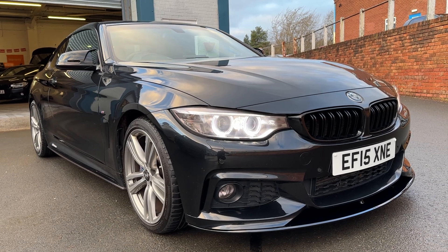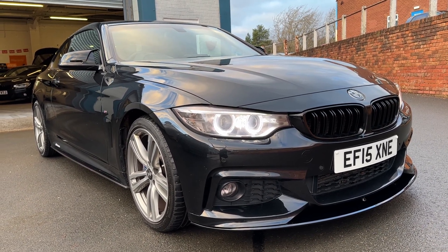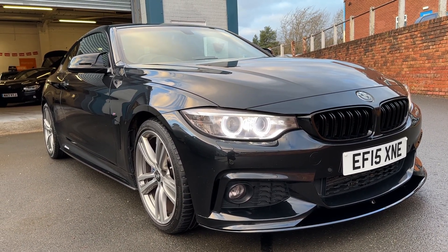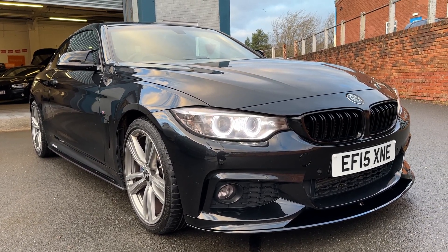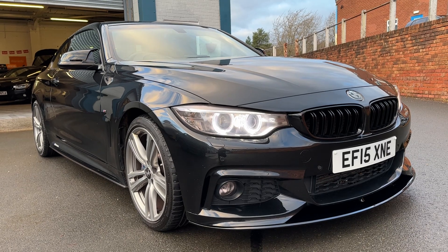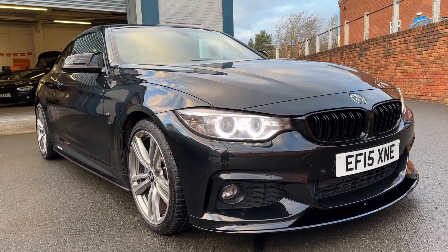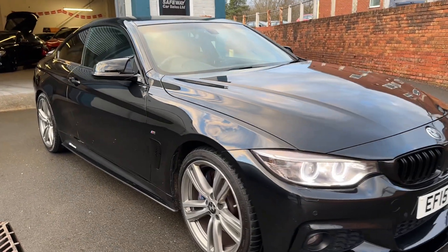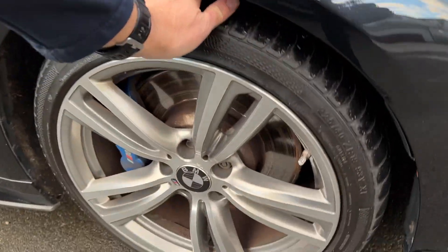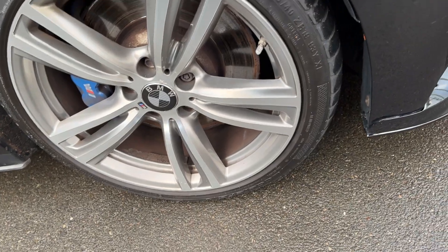If there are any questions on the spec just give us a call. It's also got the Xenons at the front, parking sensors, the black grille, the black front splitter — all part of the body kit. It's got M4 style wing mirrors, side blades, and side decals as well. Looks really smart in the black.